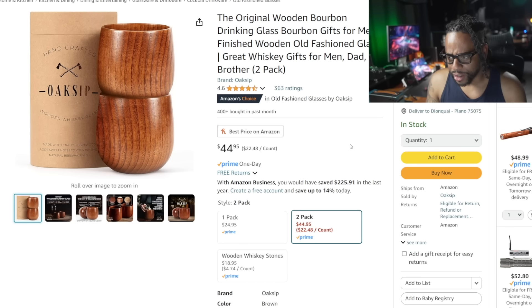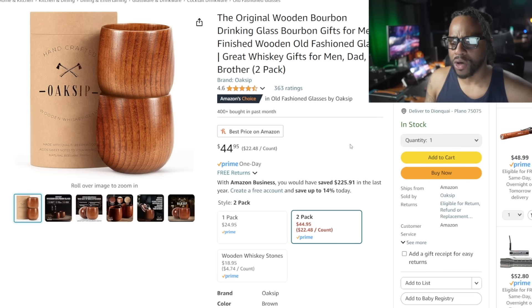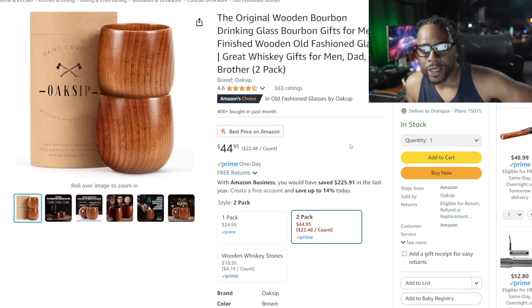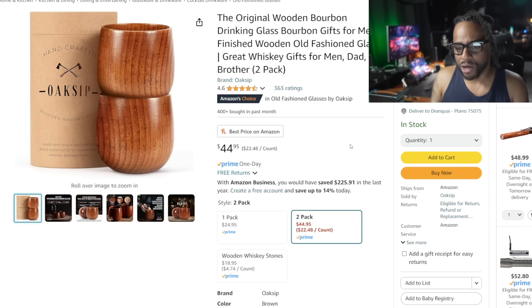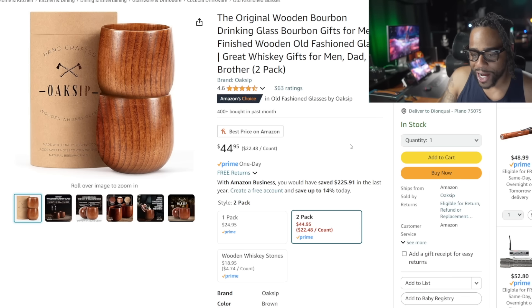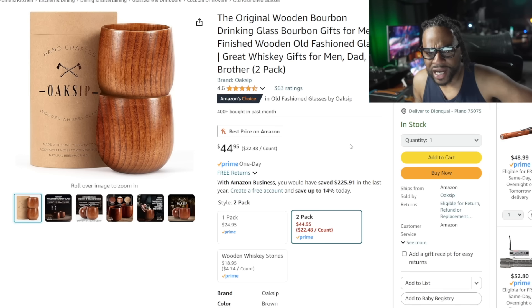Here's another item for that guy who has a little bit of everything: the original wooden bourbon drinking glass made of beech wood. It adds sweet notes to your bourbon — the more you use it, rinse it out with water, and you can wash it lightly too. If somebody already has whiskey glasses, a Glencairn, or a rocks glass, get them one of these for a different drinking experience — I'm pretty sure they'll like it.